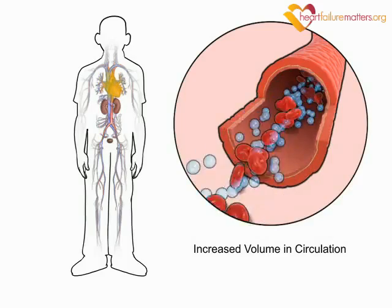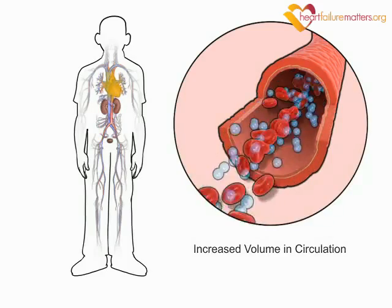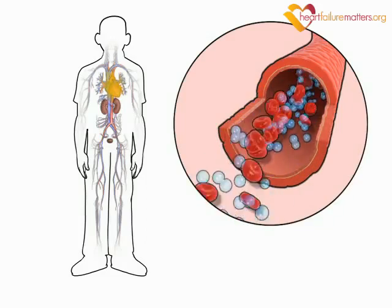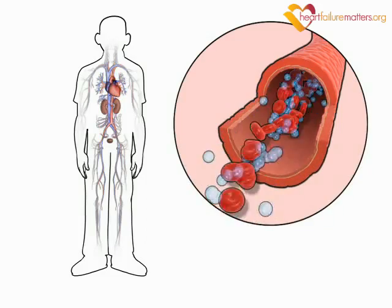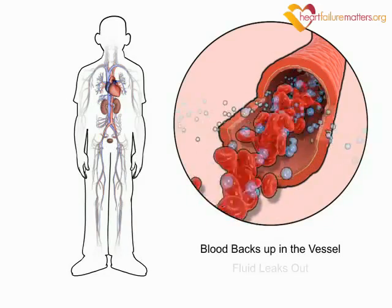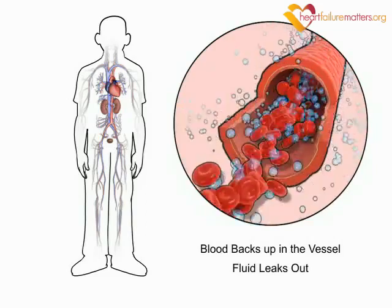This extra fluid increases the volume of blood in circulation. However, your weakened heart then struggles to keep pumping this additional fluid around your body. The blood backs up in the blood vessels, causing fluid to leak out into other parts of your body, where it accumulates.